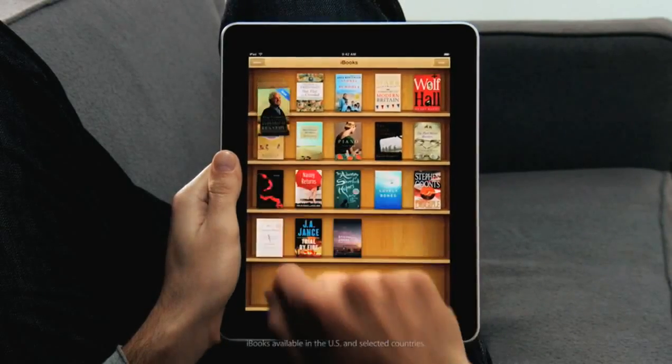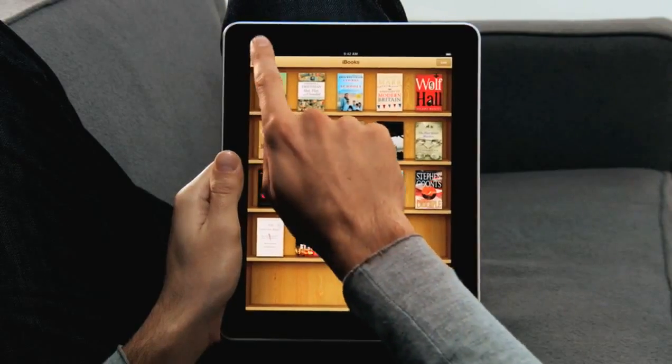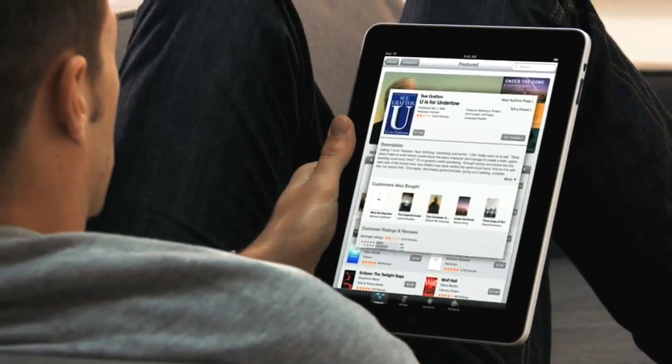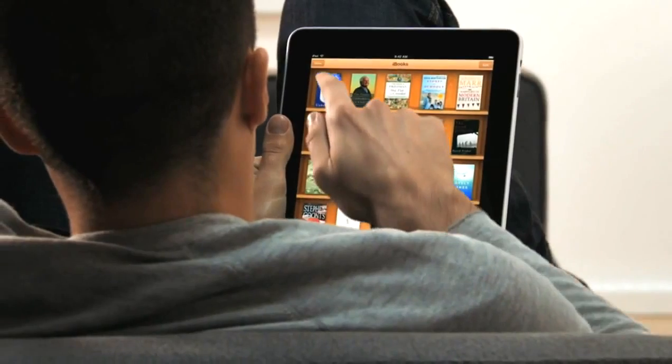Another app we're really excited about is called iBooks. When you couple books with a high-res color display, reading an eBook is just such a pleasure. And not only can you read books on it, but the UI actually flips over to reveal a bookstore behind it. With a tap of your finger, you can purchase and download a book and immediately start reading it. So now we have three phenomenal stores on the iPad: the iTunes Store, the App Store, and now the iBooks Store.